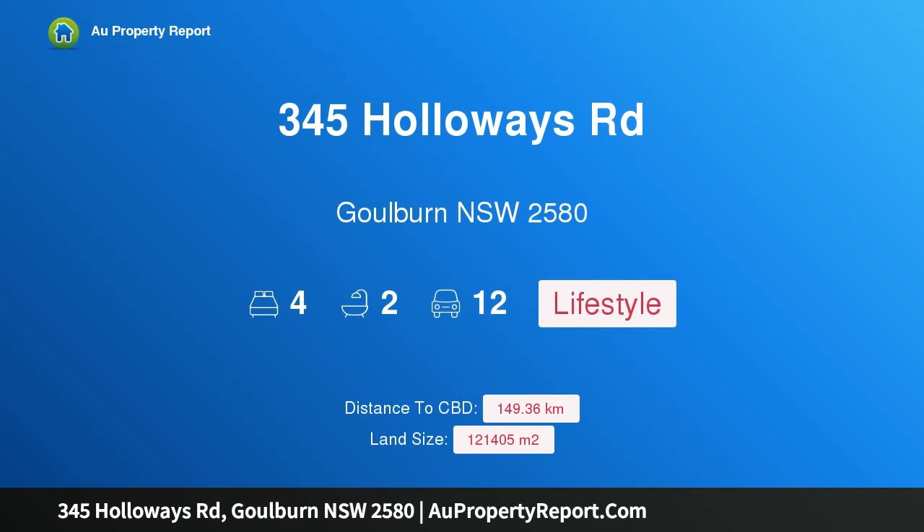Hi, I am glad to introduce property 345 Holloway's Road, Goulburn NSW 2580. Views for Days.